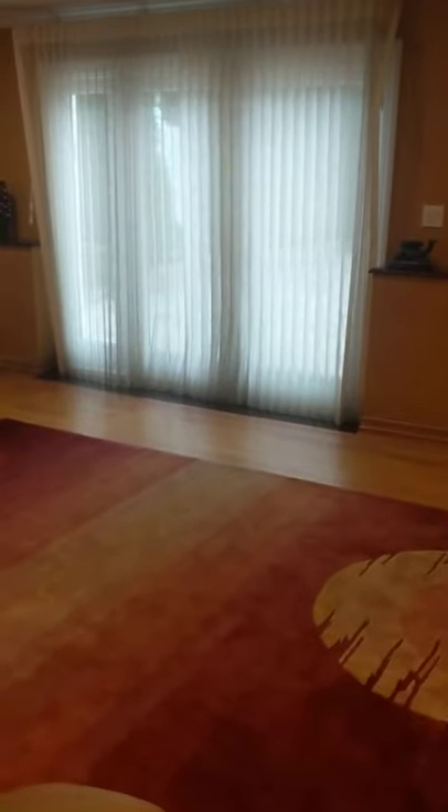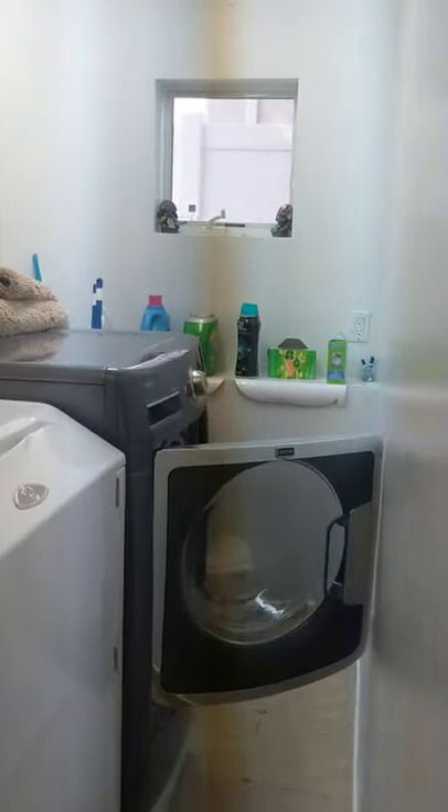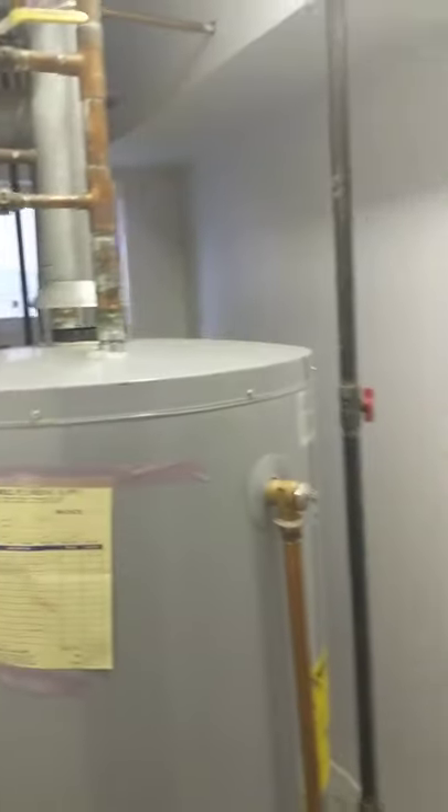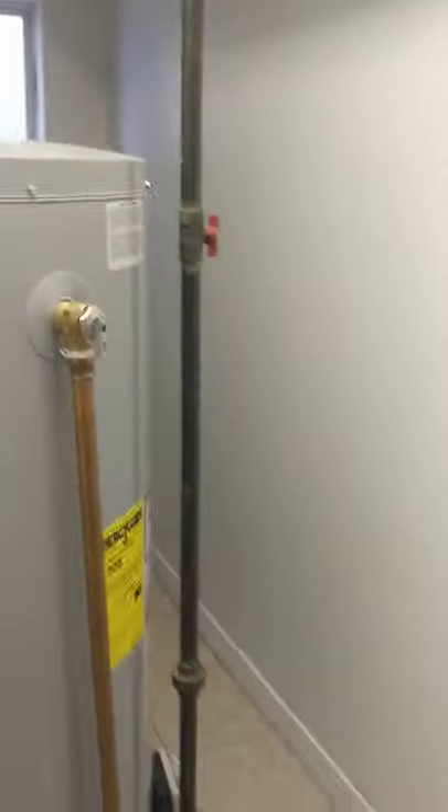Now we're going to see the second room here on the ground level. It's in the back of the house — you have an entrance to the backyard through sliding doors. There's a windowed bathroom with a shower here, and this is the laundry — also windowed. Boiler room is here as well.